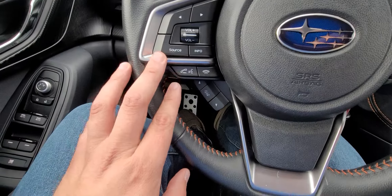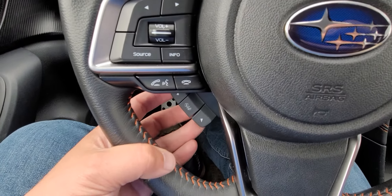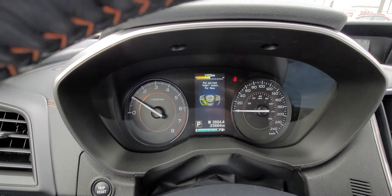The steering wheel is super easy to use, with all your controls through the volume, cruise control, and your information system right here, which just changes those for you.